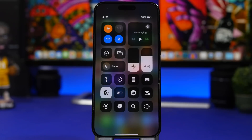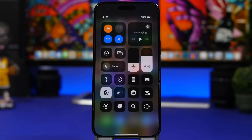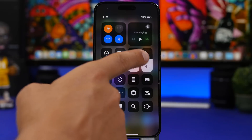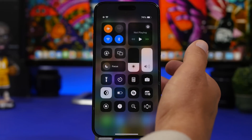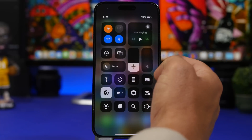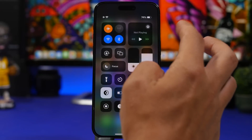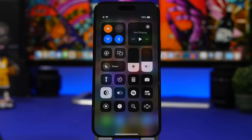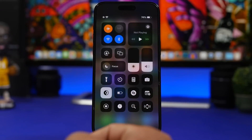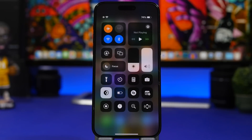Here's a change you might not notice right away but is very useful: the Control Center sliders for brightness and volume now respond to fast swipes. Previously the slider would stop wherever you lifted your finger. Now you can swipe fast and the slider flies all the way up or all the way down — similar to momentum scrolling on a webpage.